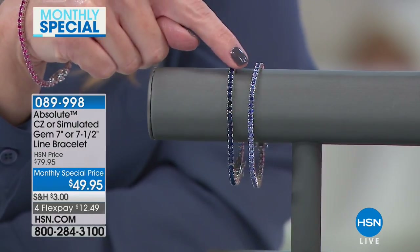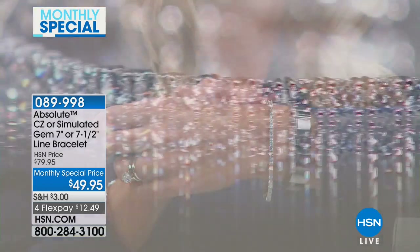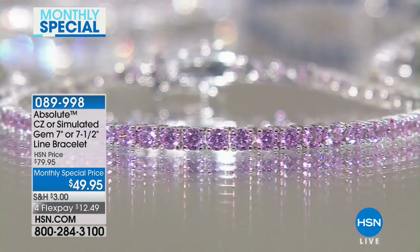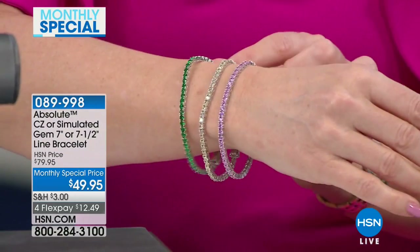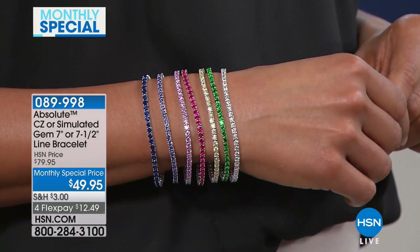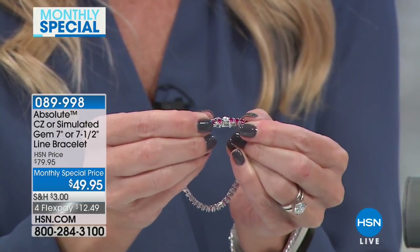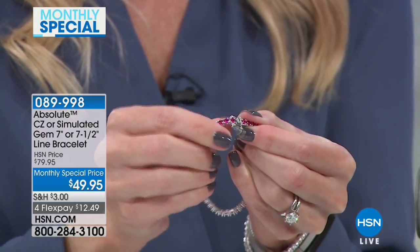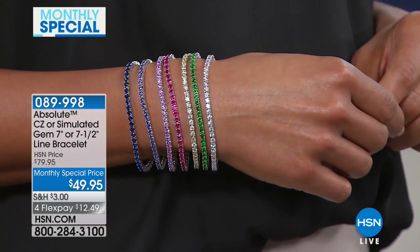Everything is set in sterling silver with a rhodium-plated finish, giving you that brilliance from the platinum line. The clasp is a very secure double box clasp — slide in the prong, hear it snap, and you have two locking points. It's brilliance on a budget. Thank you Morgan for being here — celebrating our February monthly special with this beautiful line bracelet from Absolute.